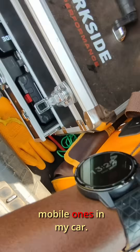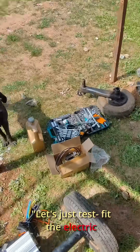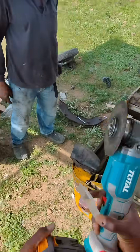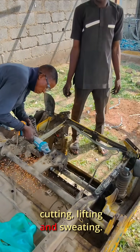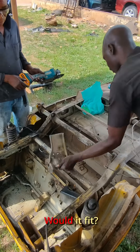We had to make do with some few mobile tools in my car. Then Dogo dropped another idea: 'Let's just test fit the electrical axle and see how it goes.' Remember, today was supposed to be for planning and survey, but here we are — cutting, lifting, and sweating. At least no welding today.